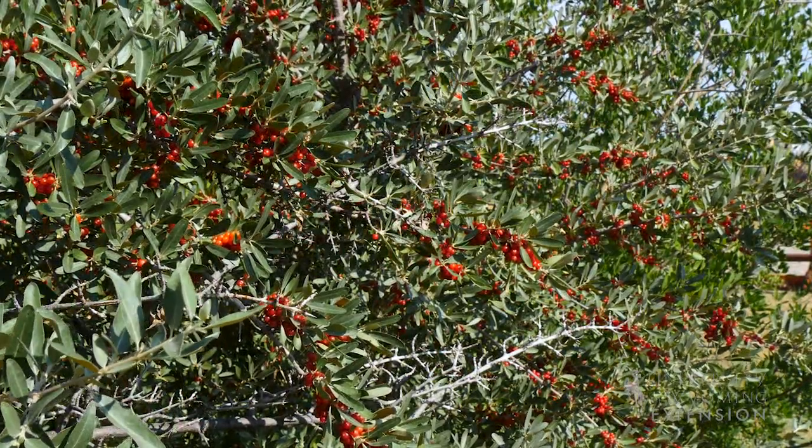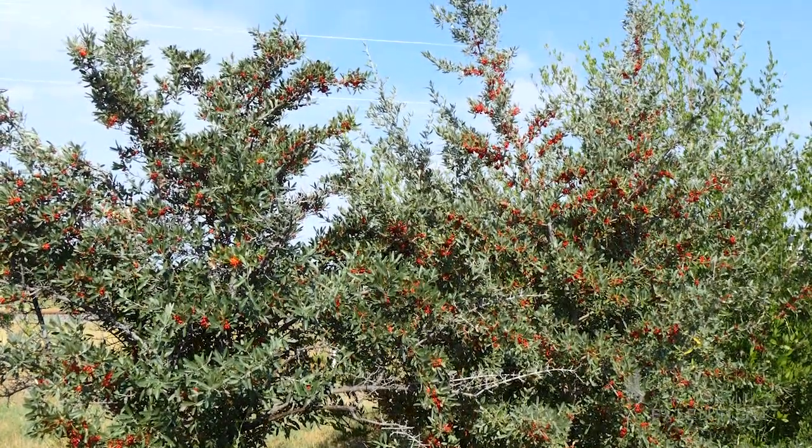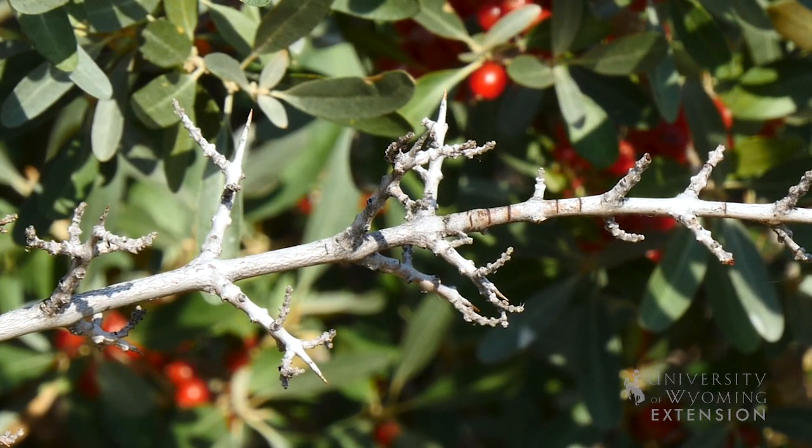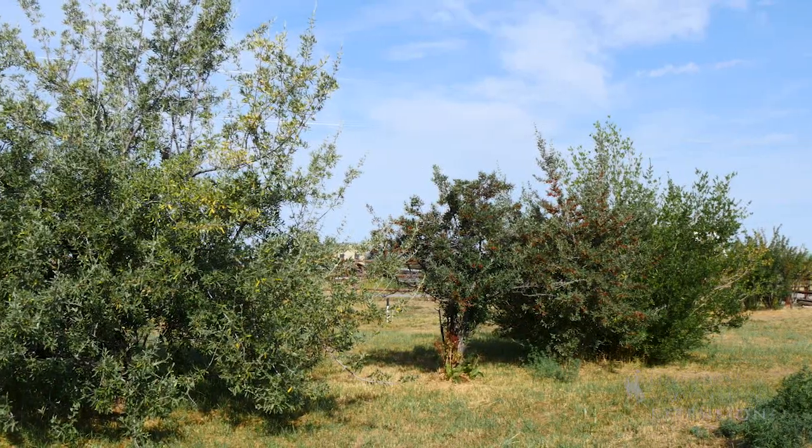They do, however, tend to spread out. A possible alternative for many landscapes is pruning these to more of a tree shape instead of a wide-spreading shrub. It should also be noted that these plants have fairly large thorns and can sometimes form thickets if not properly pruned.